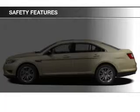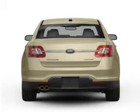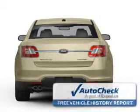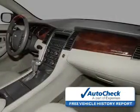Brake assist, traction control, stability control, a passenger airbag, low tire pressure warning, and front ventilated disc brakes. Be confident in your purchase with an AutoCheck Vehicle History Report, the industry's trusted vehicle history provider.